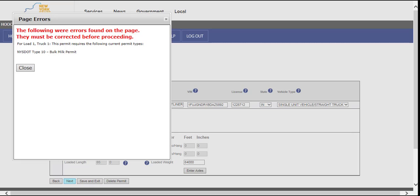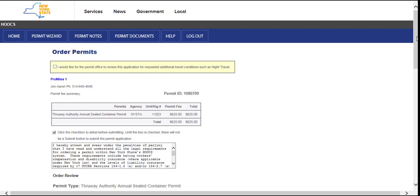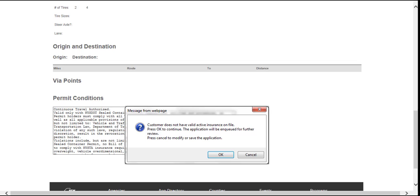If you are ordering one of the two annual thruway permits that require insurance — the Thruway Sealed Container and Thruway Steel Haulers permits — your company must have insurance on file. If your company has not uploaded an insurance accord or the uploaded insurance has not been approved, the thruway permit will not self-issue. Once you have advanced through the permit order, checked the attest statement on the summary screen, and clicked the submit button, Hooks will notify you that your company does not have active insurance on file. The application can still be submitted to the permit office, but it will not be issued until the insurance has been uploaded and approved.